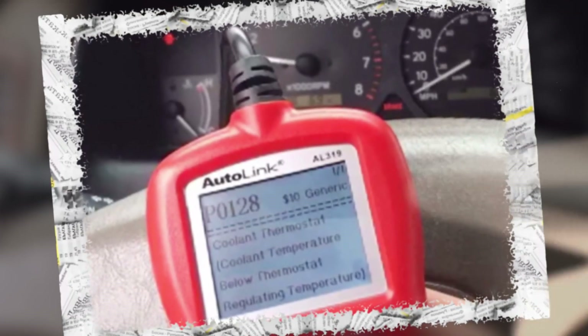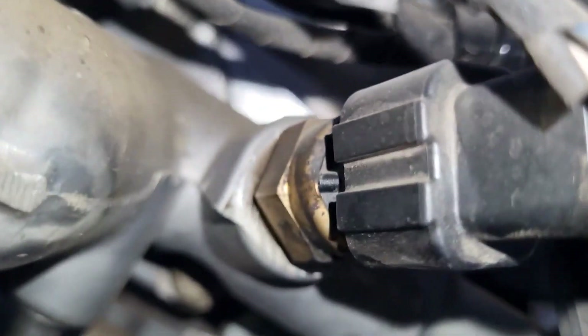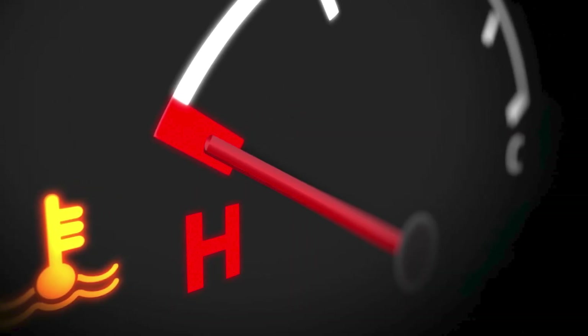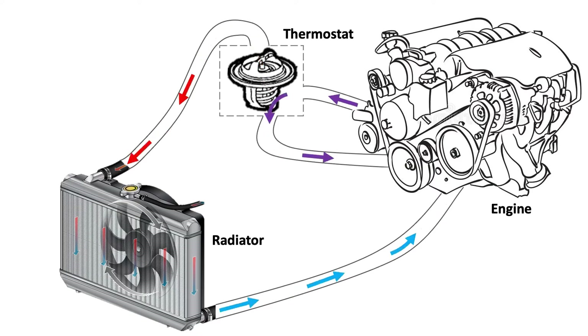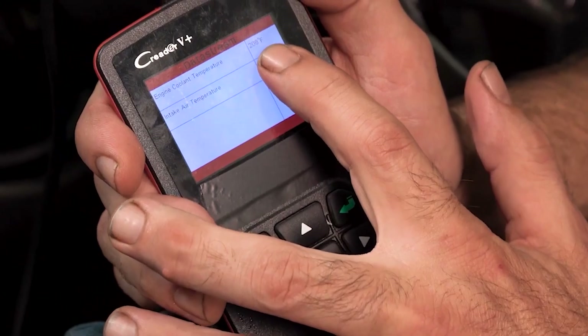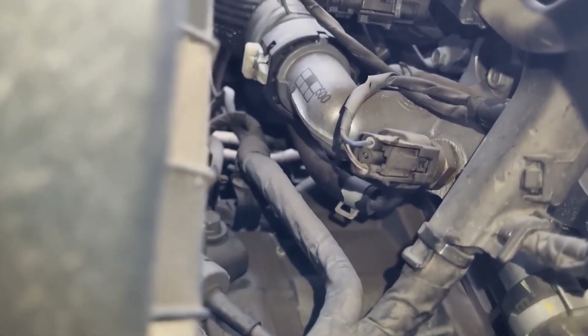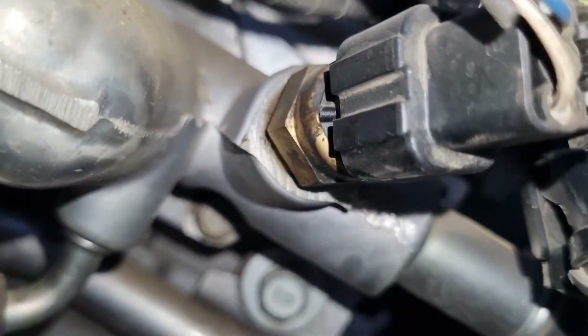If the thermostat checks out, or you already replaced it and the code still comes back, then it could be the coolant temperature sensor. That sensor tells the computer how hot the engine is. If it's reading too low or just failing, the ECM might think the engine's too cold and throw this code. You'll see that in the live data if it's off. Also take a quick look at the wiring and connector going to that sensor — if it's loose, dirty, or corroded, that can mess things up too.